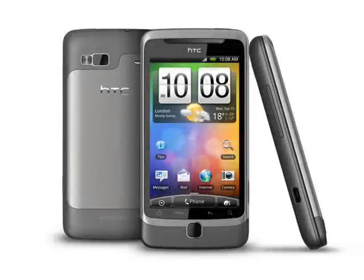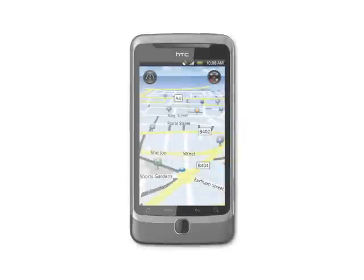On the back is a 5 megapixel camera capable of 720p HD video recording, and it also comes with flash and autofocus capabilities. Pictures can be geotagged using the Desire Z's GPS receiver.